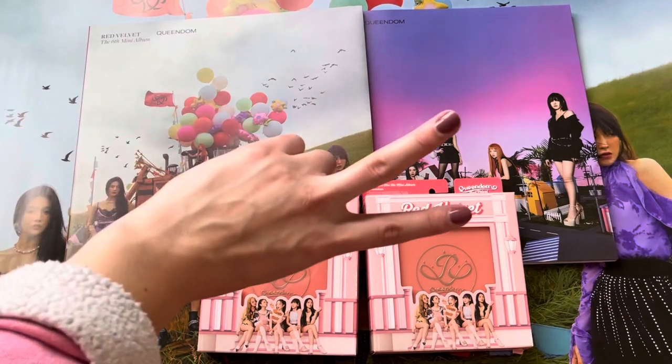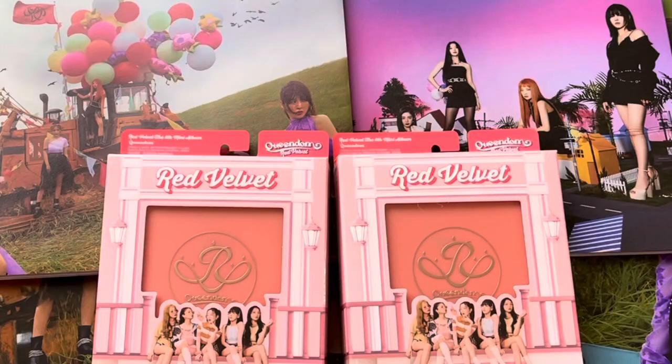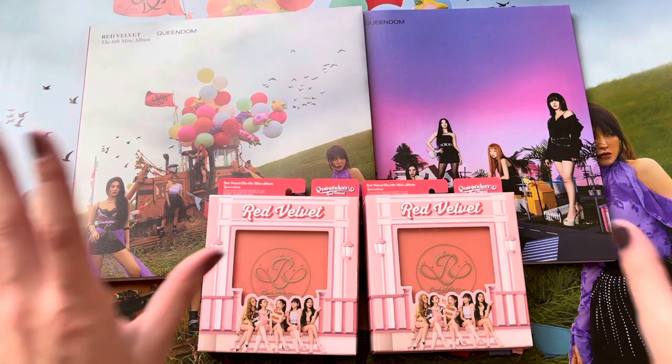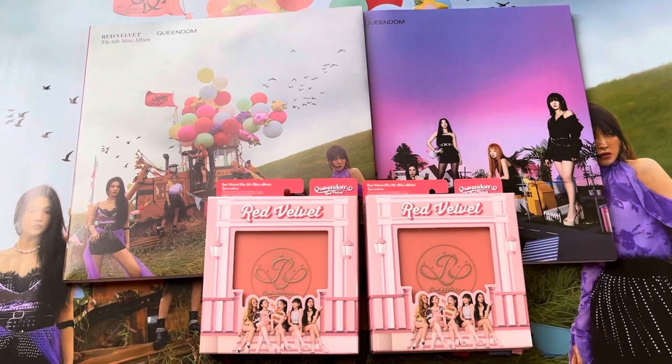Hello all, greetings, and welcome back to my channel. Today I am finally going to be unboxing Red Velvet's sixth mini album, Queendom. Has this taken forever? I think I'm the last person to receive these albums. K-Town For You really took their sweet time delivering these to me — I've never had an album take this long. But they're here now, and I'm very excited to finally get into them. Let's just get into the albums.